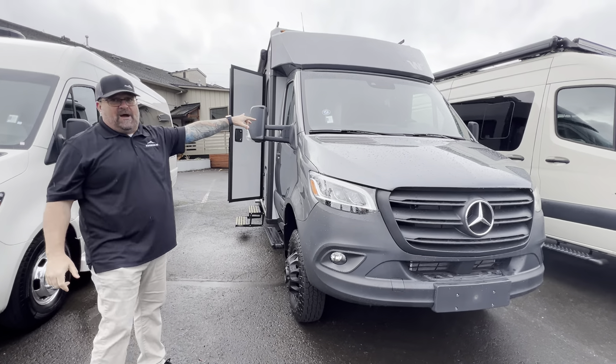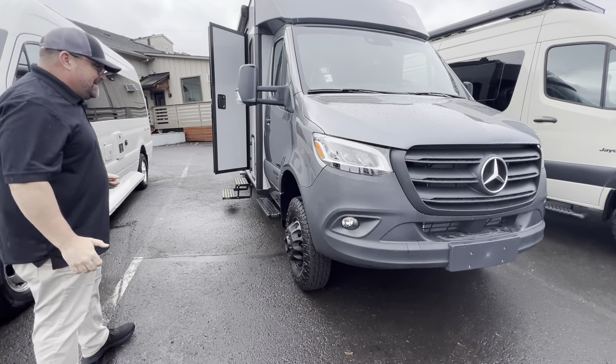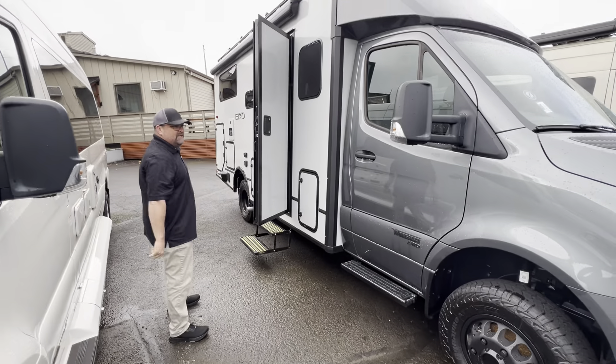This is a 2025 Winnebago Echo. We call it the Spreco because it is on the Mercedes Sprinter chassis. It does have a bit of a lift on it — rugged looking. Nice running ports going down the side.